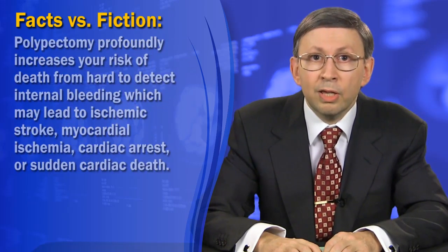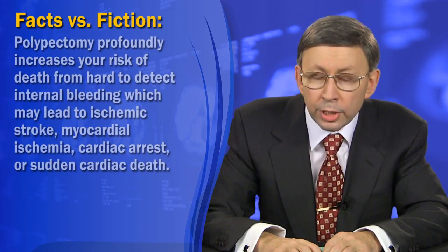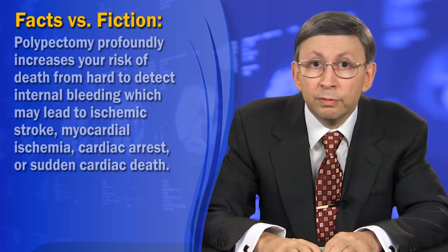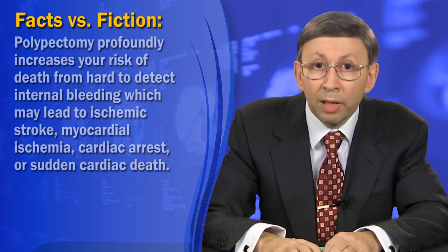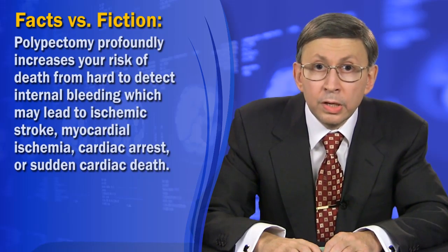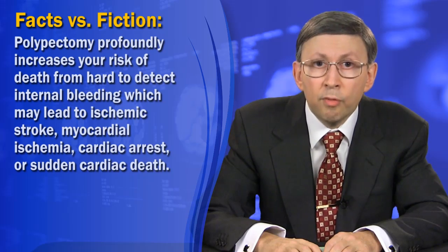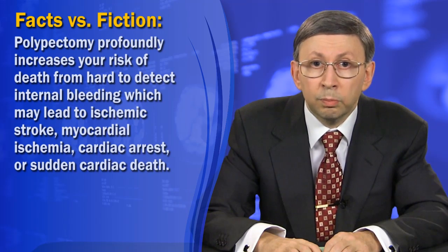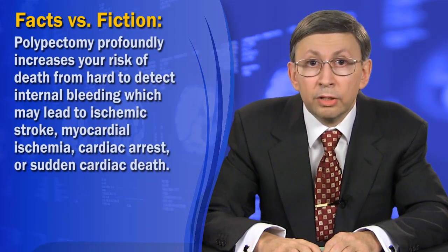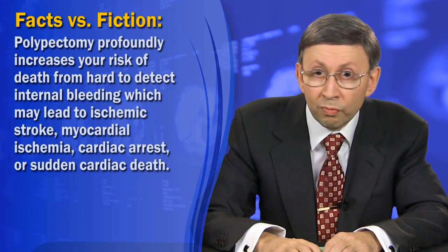Finally, seventh, if you have poor blood coagulation, or take regular aspirin as most people past 50 do, or are on a blood thinner such as warfarin, polypectomy profoundly increases your risk of death from hard-to-detect internal bleedings, which may lead to ischemic stroke, myocardial ischemia, cardiac arrest, or sudden cardiac death.